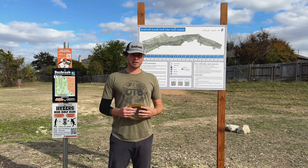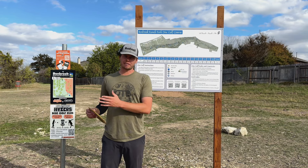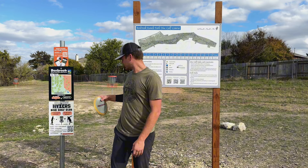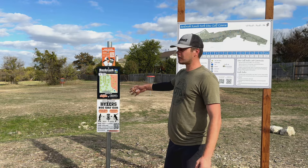For day four of Vlogmas 2024, we find ourselves up in North Austin at Benbrook Park. This course was newly redesigned about a year and a half ago, and there's been so much love and work put in by the community, especially the Hill Country Heiser's Disc Golf Club. They got all this amazing signage up now throughout the course that I don't think was there last time we played this one.